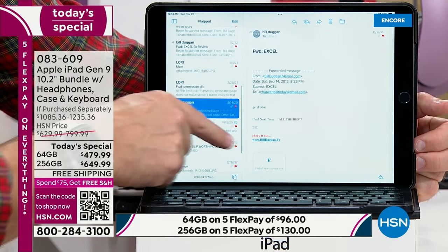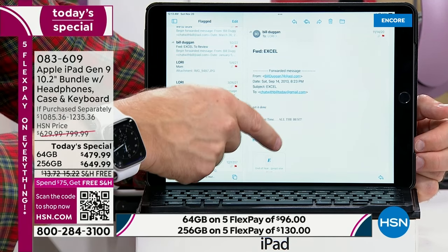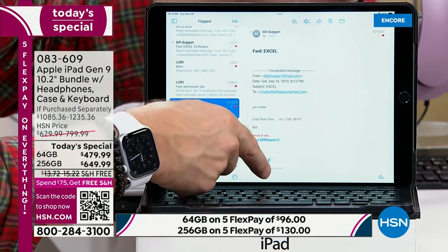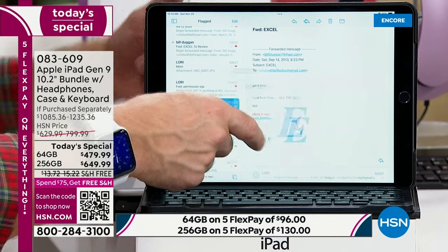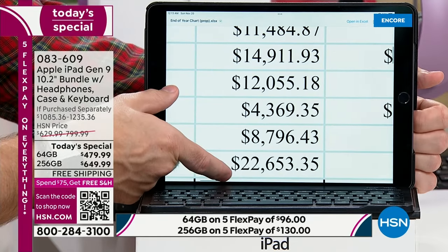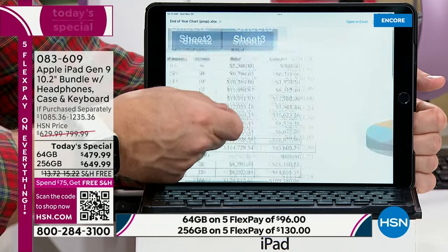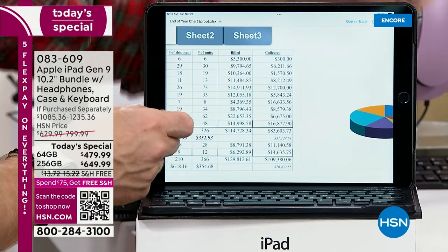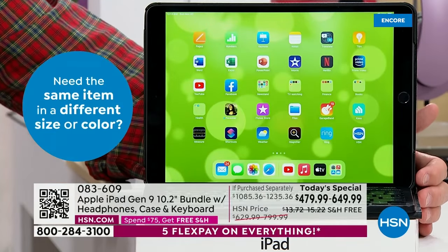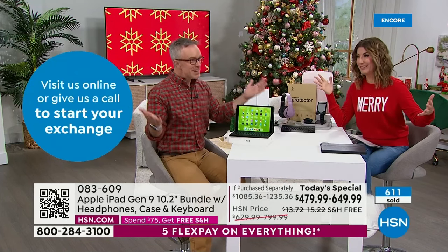Apple and PC used to not play well together — now they do. Notice how quickly it pulled up an Excel document. If you've had slow attachments before, look at how fast this is. Pinch and zoom technology — the clarity of text is easier on the eyes. Everyone wants to see everything included: we go overboard. Apple and HSN together give you everything you need.